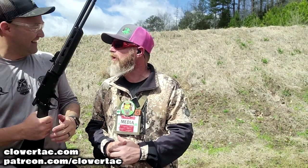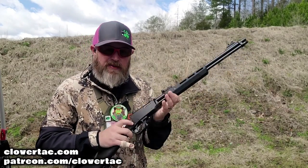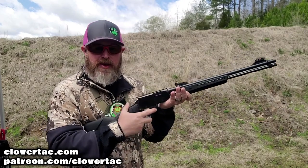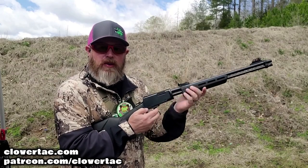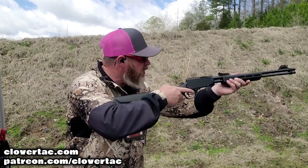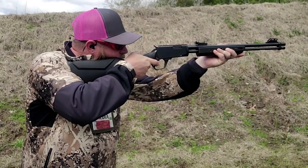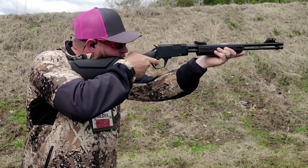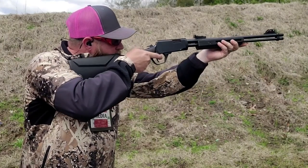Let's put a few downrange. The little Rossi .22 is loaded up. Safety has to come off in order to pump it for the first time — you push this little latch right here. Pretty short stroke on that first pump. We shouldn't have to hit that latch on subsequent shots. Something didn't happen there — I may have short-stroked it.